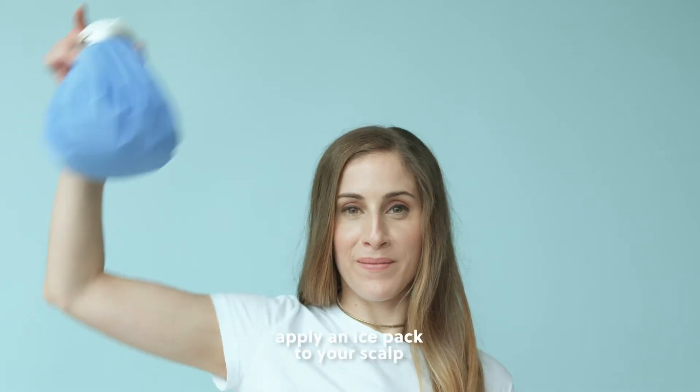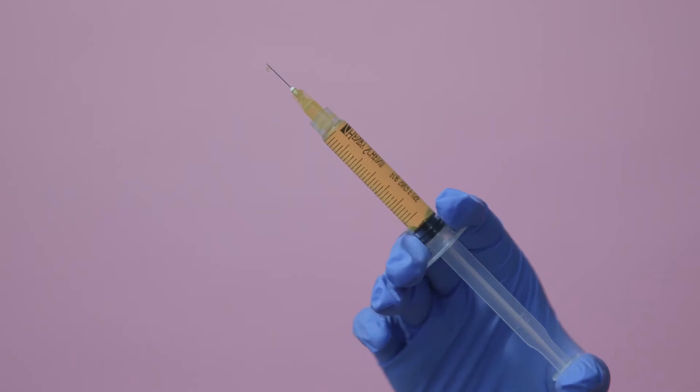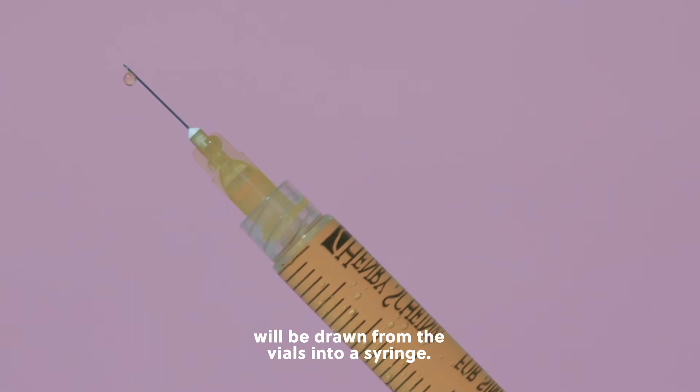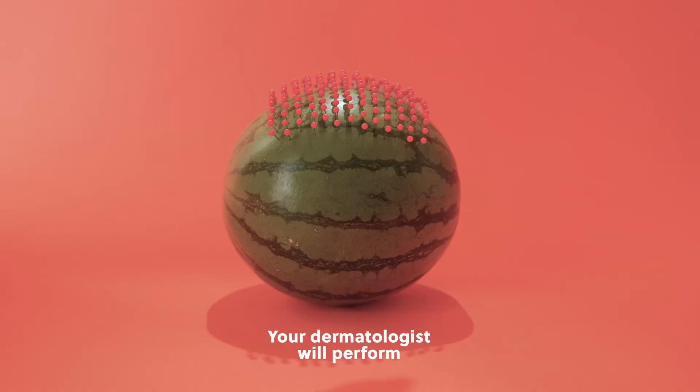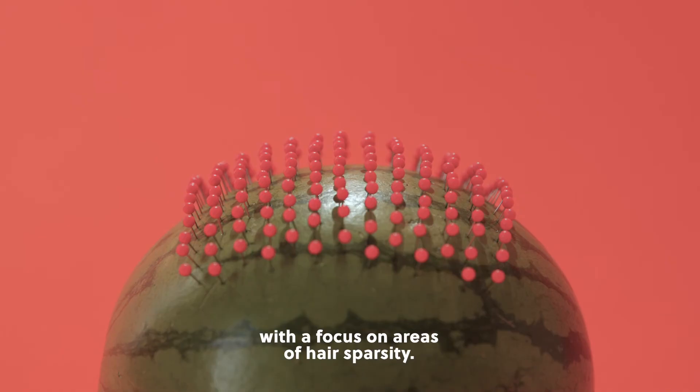To minimize pain, apply an ice pack to your scalp before injections. Your own platelet-rich plasma will be drawn from the vials into a syringe. Your dermatologist will perform 50 to 100 scalp injections, with a focus on areas of hair sparsity.